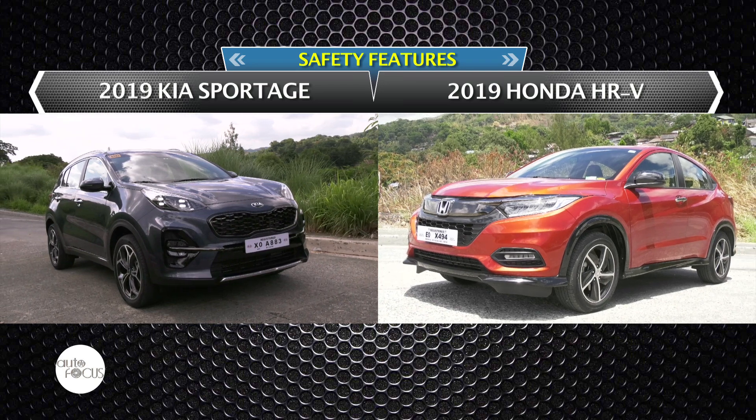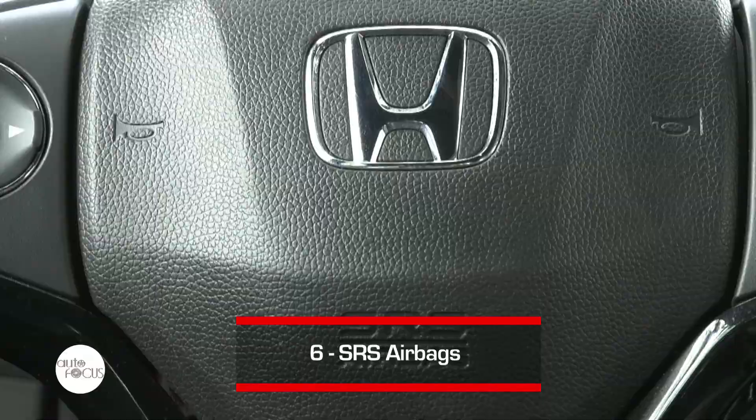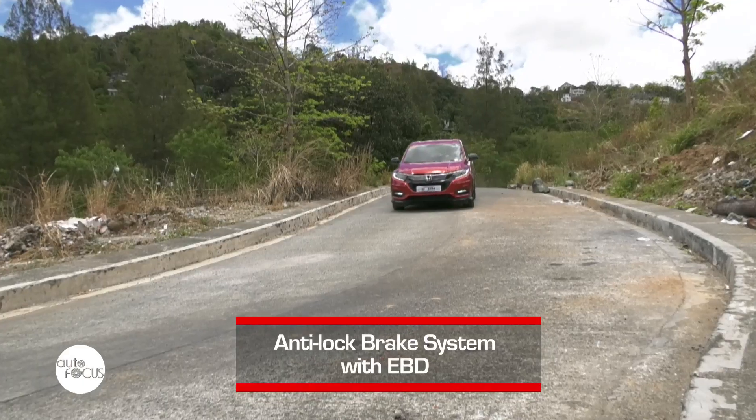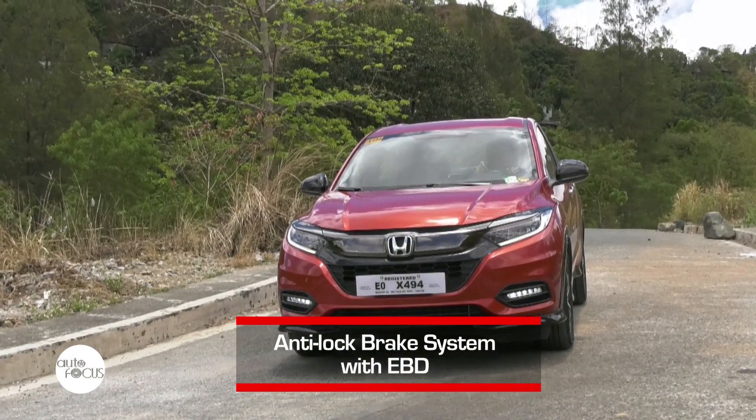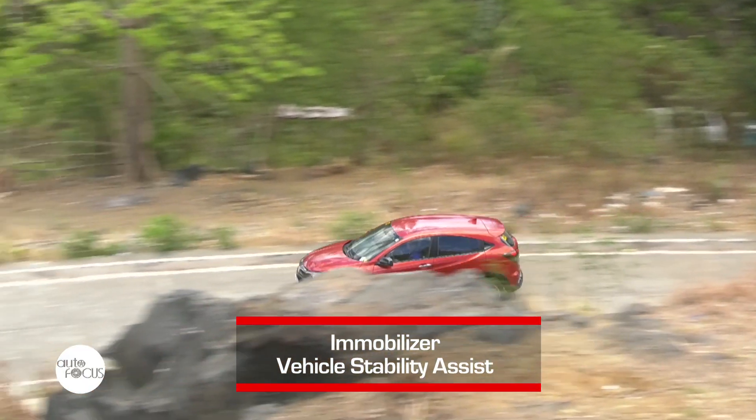Safety and security is also a priority in these two cars. For the HR-V, it comes with reliable safety features such as six airbags, anti-lock braking system with electronic brake force distribution, ISOFIX, immobilizer, and vehicle stability assist, among others.